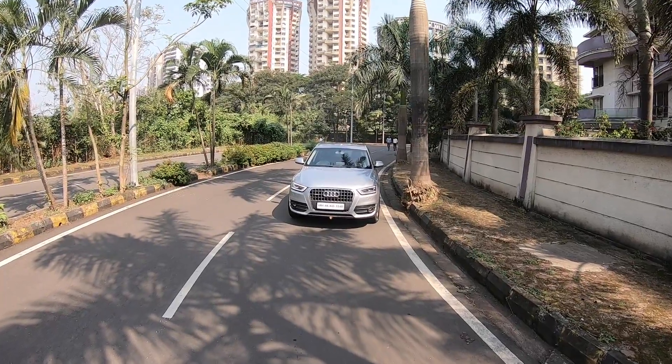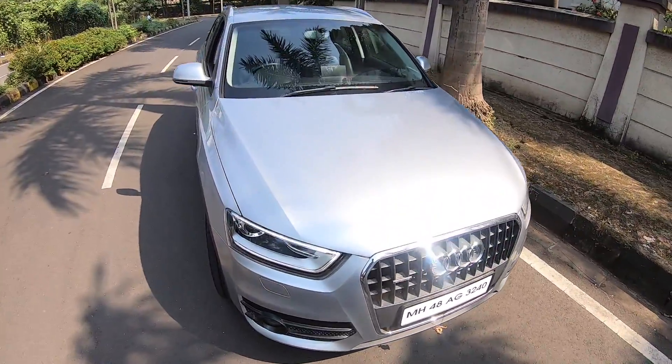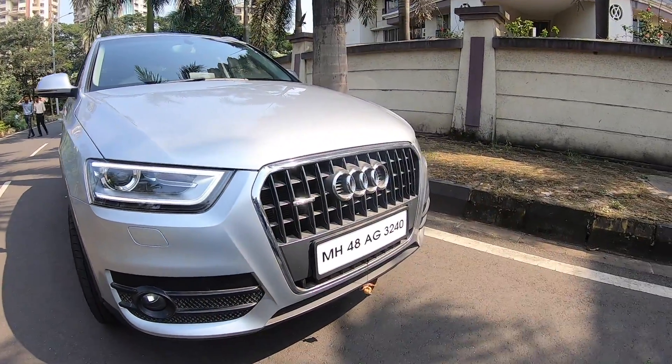Hi guys and welcome to another vlog. I am driving the Audi Q3 and this car is for sale — it's a pre-owned car. The car looks really nice. You know what? It has headlamp washers, which is not there in many luxury cars nowadays — projector setup, LED DRL, and the massive Audi grille.